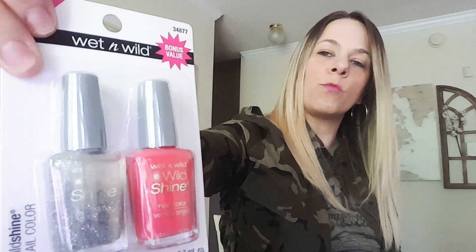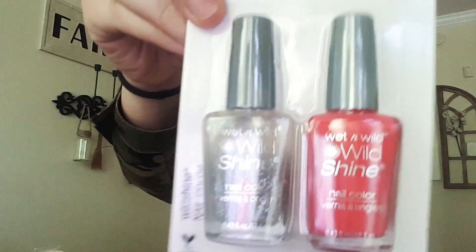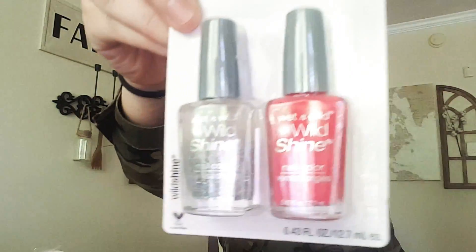I also came across the double pack of Wet n Wild — it's the pink and the glitter. If you can see this glitter, it's so pretty and shimmery.